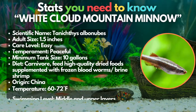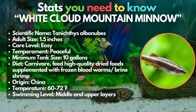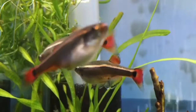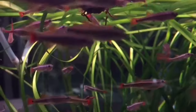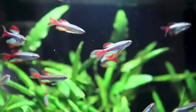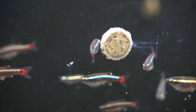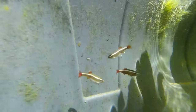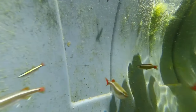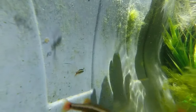Get to know the White Cloud Mountain Minnow. Despite displaying the vibrant colors typical of tropical fish, this fish really belongs in the cold water category. They're a serene fish that can flourish in an unheated aquarium in a room temperature home environment. While they can coexist with certain tropical fish comfortably in low 70-degree water, it's essential to maintain a minimum school size of 6 so they can exhibit their social behaviors and feel most comfortable in your tank.